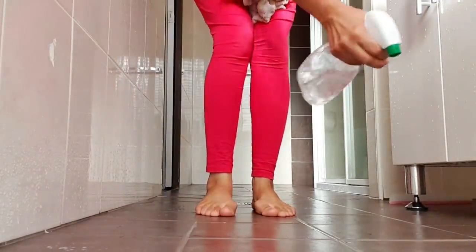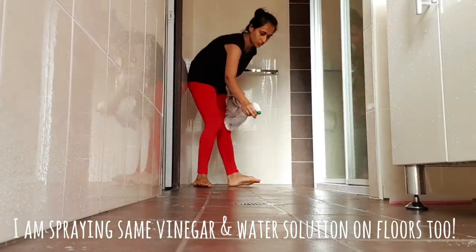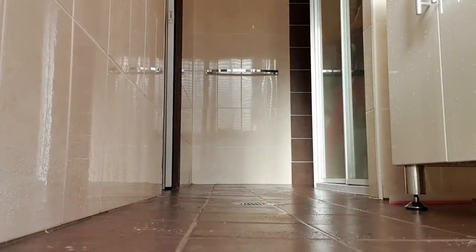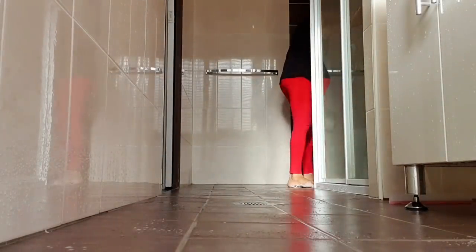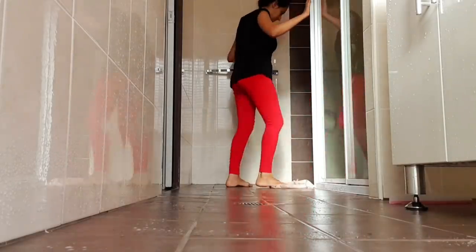Instead of crouching down on your hands and knees to dry the floor, lay a large towel on the ground, find your balance, and put one foot on the towel and move it around the bathroom floor section by section. Be sure you're starting at the far end of your bathroom so you finish drying by the door — this way you don't have to walk over your freshly cleaned floors to exit.